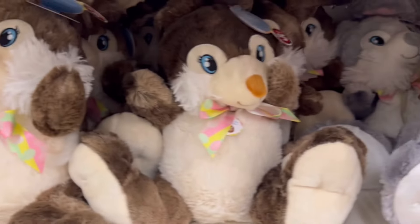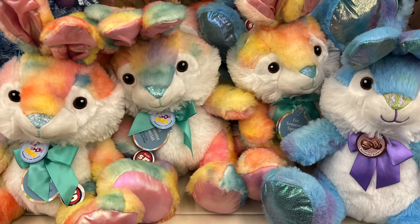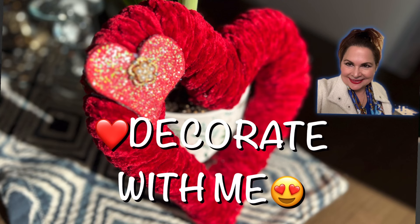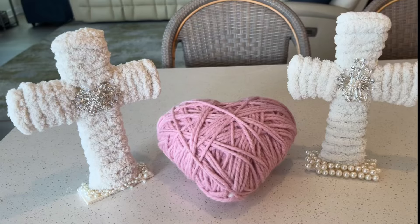Here are some other cute little stuffed animals. Please let me know in the comments below what you've enjoyed seeing. I hope you'll consider subscribing as well, and I look forward to having you join me on my next upcoming video. In the meantime, take care and God bless.